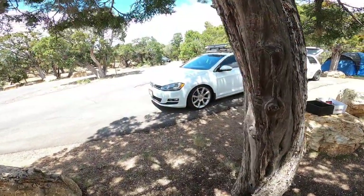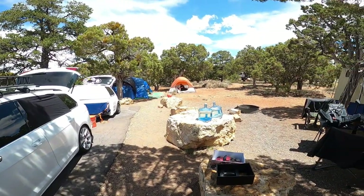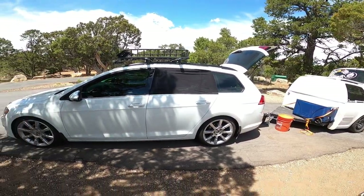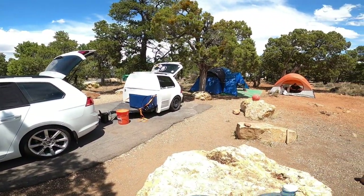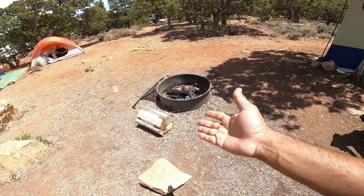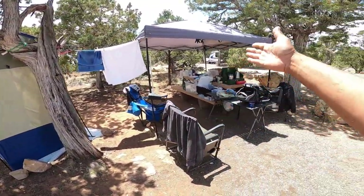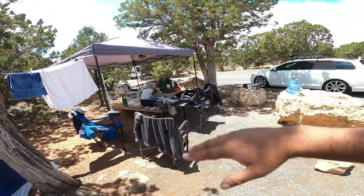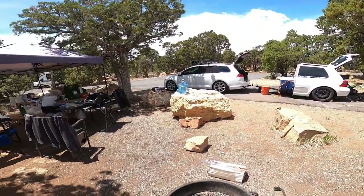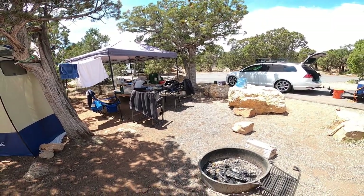Day three at the Grand Canyon campsite here with Will in his little tent and the Mark 7 wagon, and obviously the trailer. We've got our big old tent, Will's tent, a place for a fire, a shower tent, and our dining area. It's a pretty nice big campsite here at the Desert View campsite at the Grand Canyon.